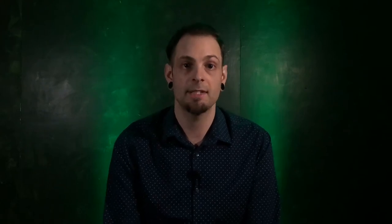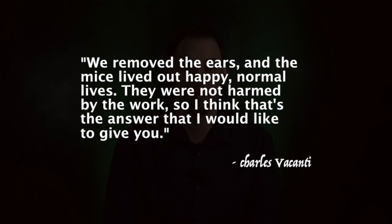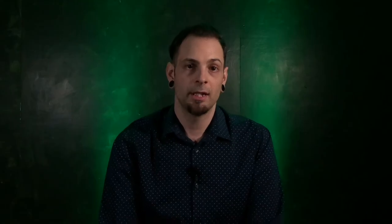So what happened to the mice? Well, the official statement is: we removed the ears and the mice lived out happily normal lives. They were not harmed by the work, so I think that's the answer that I would like to give you. In the world of medicine there's a massive controversy about the use of animals.